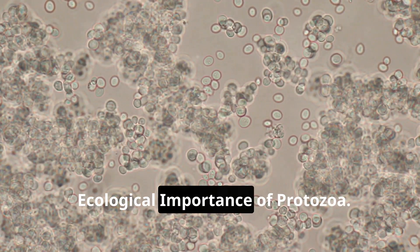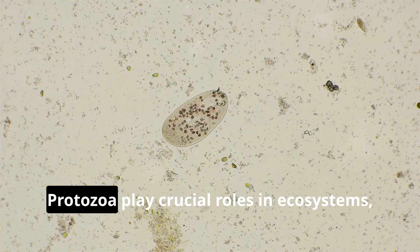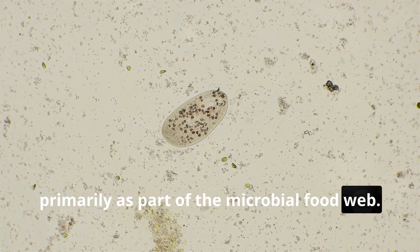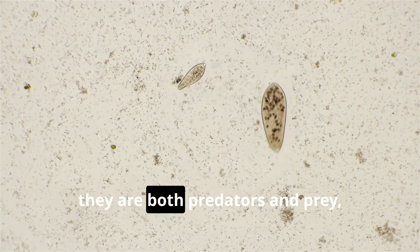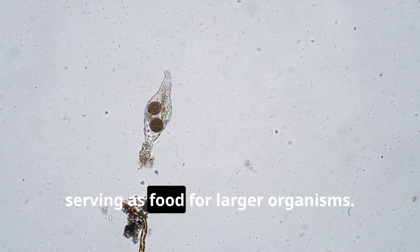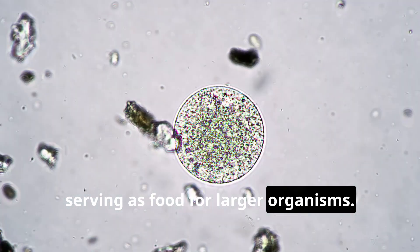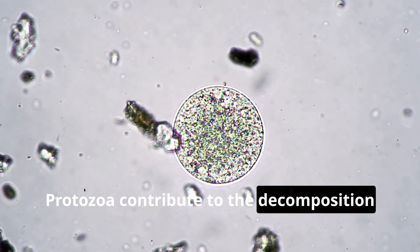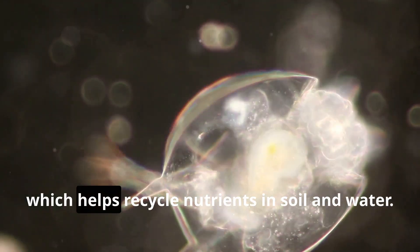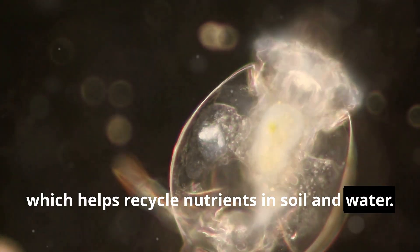Protozoa play crucial roles in ecosystems, primarily as part of the microbial food web. In aquatic systems, they are both predators and prey, feeding on bacteria and algae while serving as food for larger organisms. Protozoa contribute to the decomposition of organic matter, breaking down complex compounds into simpler substances, which helps recycle nutrients in soil and water.